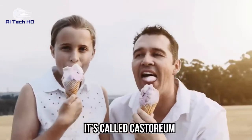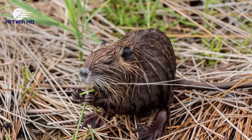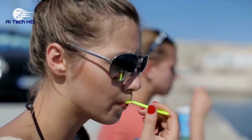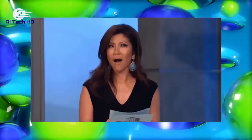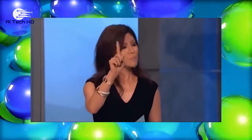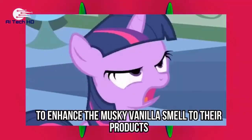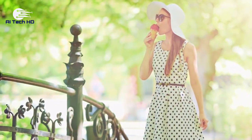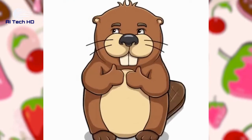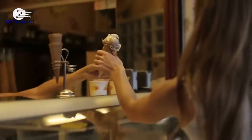It's called castoreum and it comes from a beaver's behind. Castoreum is a chemical compound used by beavers to mark their territory, and their scent actually reminds us of vanilla. You'll also find this ingredient in perfumes and other all-natural food recipes. Many factories actually add castoreum to enhance the musky vanilla smell to their products. So next time you enjoy a vanilla ice cream, you better thank a beaver for their unique diet and an even better digestive system.